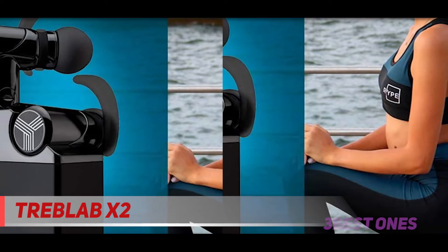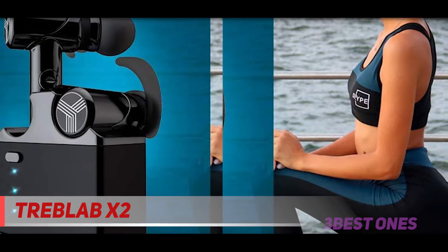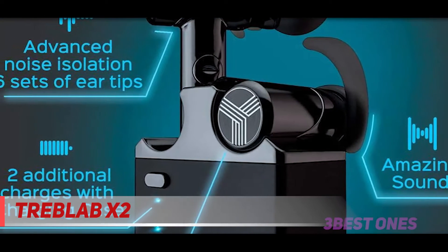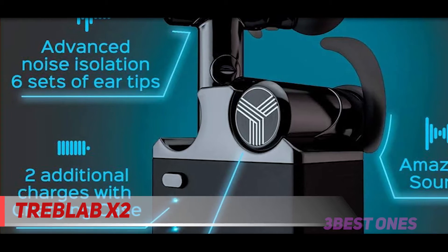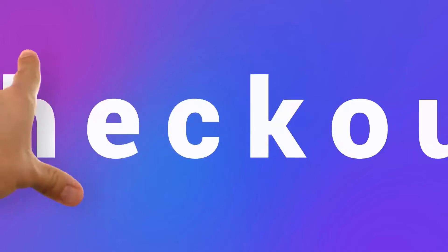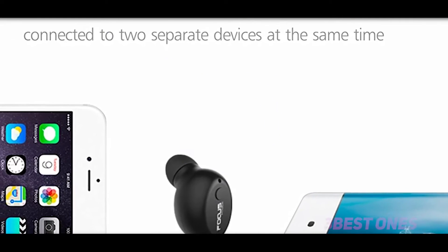Bluetooth is only 4.2 but still widely compatible and stable. They provide five to six hours battery life with an additional two hours of stored charge. To be fair, they are operating cutting-edge noise isolation and cancellation technology and high-performance drivers. Check out the description for more information and latest price.